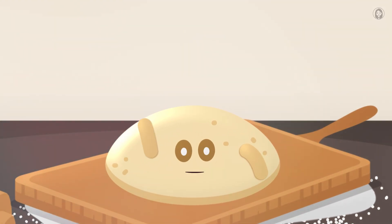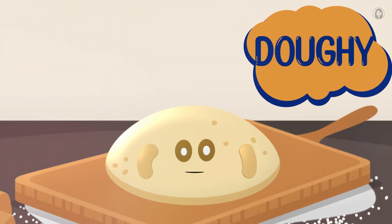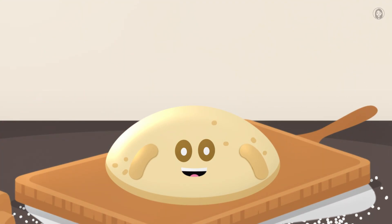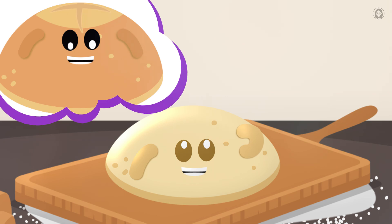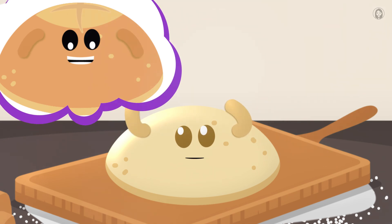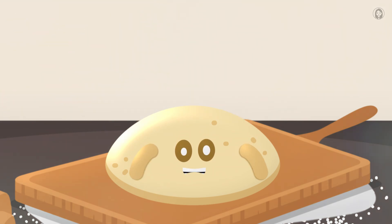Oh, hello there, bread buddies. I'm Dowie. Right now I'm just, well, dough. A bit flat, a bit quiet. But with a little kitchen magic and some super science, I'm going to transform into something amazing, light, and fluffy. Ever wonder how I go from this to a big, puffy loaf? Let's rise to the occasion and find out.